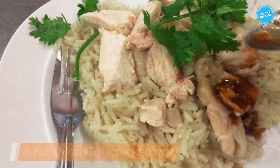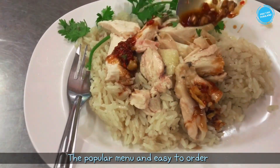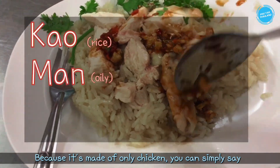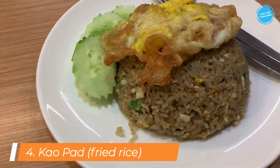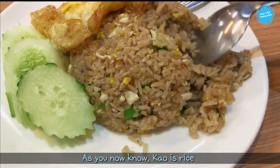Next is kao man gai — a popular menu and easy to order because it's made of only chicken. You can simply say 'kao man gai' and that's it! It's easy. Let's go to the next menu.